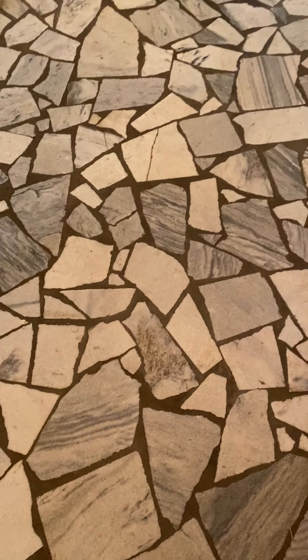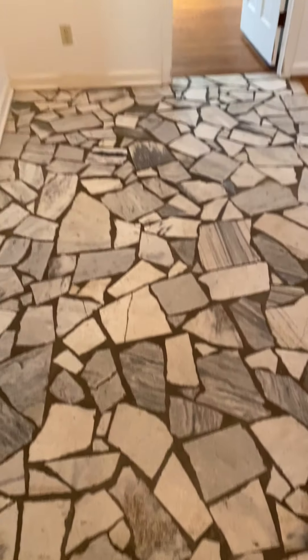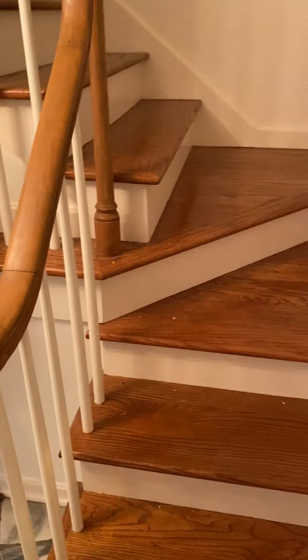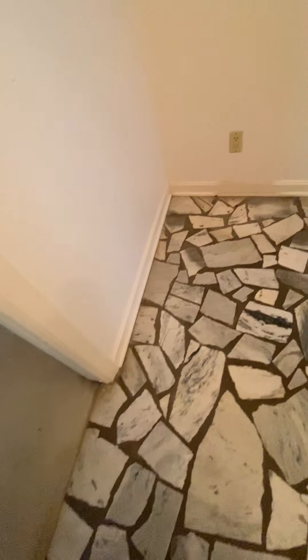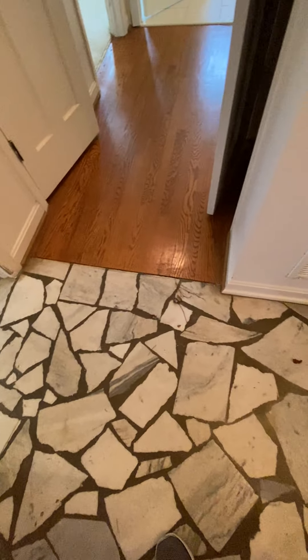Just came in the front door. We have this stone foyer area here that goes into a dining room, another dining room on this side, and then that goes to the master bedroom around the corner. There are the steps upstairs and the front door. There's some lighting and just some really worn out areas, with places between the carpet and the threshold to the next room where there are gaps.